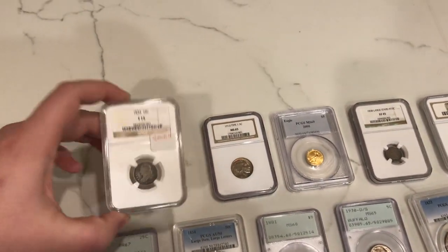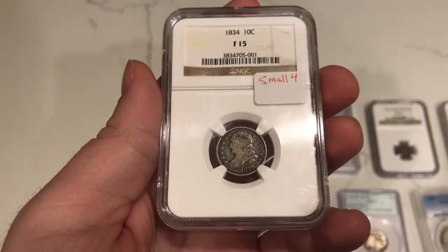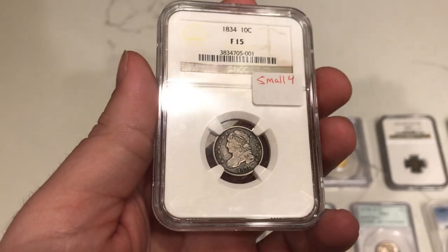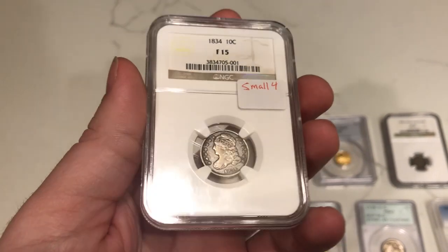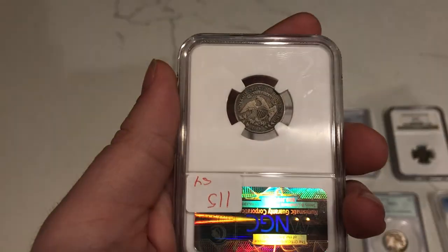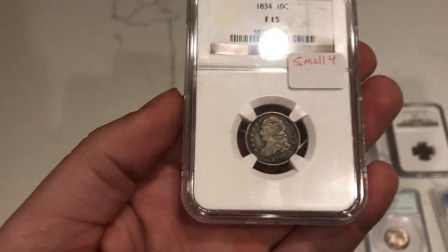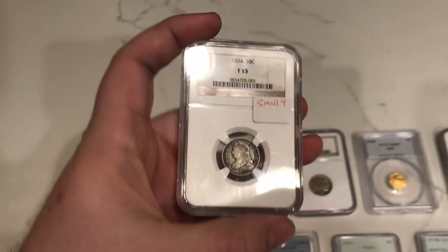This is an 1834 dime, graded Fine 15 by NGC. The reason I picked this coin up is because it has a small four instead of a large four — a small four is just a little bit harder variety to find on a Capped Bust dime like this. I also bought it because it has a nice original look to it. Most of the time when you find these they look white or like people wanted to make them look like Morgan dollars, and that's what you want to stray away from with older coins like this. Nice original bread-and-butter pieces.